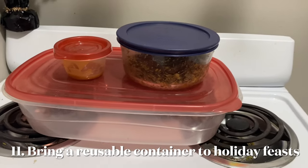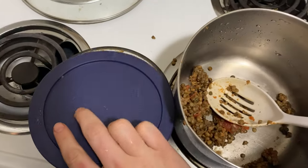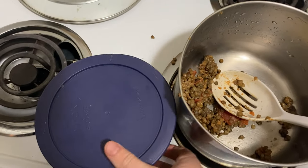Save treats for later and reduce food waste. If you forget your container, use aluminum foil versus plastic wrap to save leftovers. Now that is sustainable snacking.